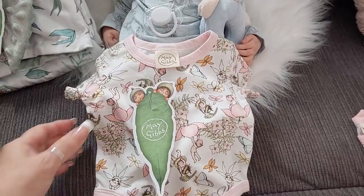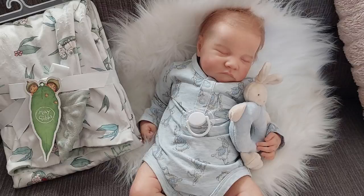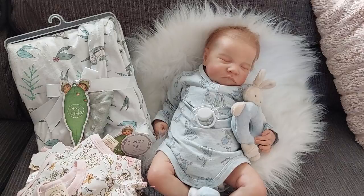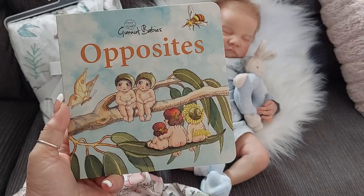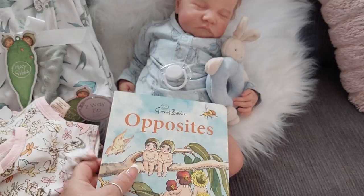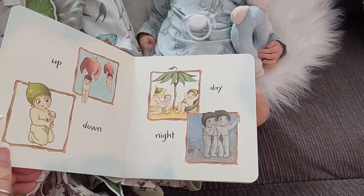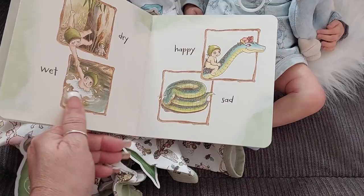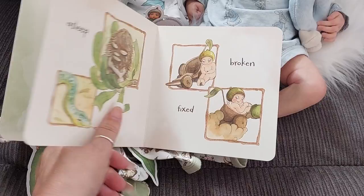The last item I picked up in the May Gibbs range was a little book called 'Opposites' — Gumnut Babies by May Gibbs. It's hard cardboard with cute little Gumnut baby illustrations, covering concepts like up and down, day and night. I bought it online and it was only a few dollars — buying it also got me free shipping, so it was worth it.